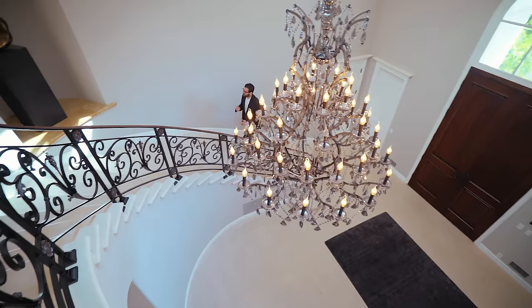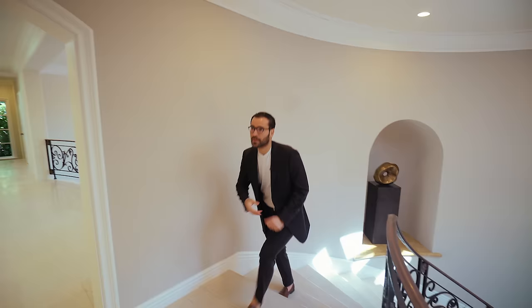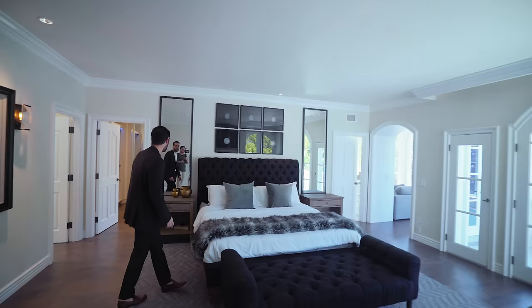Let's go upstairs. We have a nice little opening here — perfect for featuring your art. Here we have the landing of the second floor. We're going to start right here with these double doors — this is your master bedroom area.